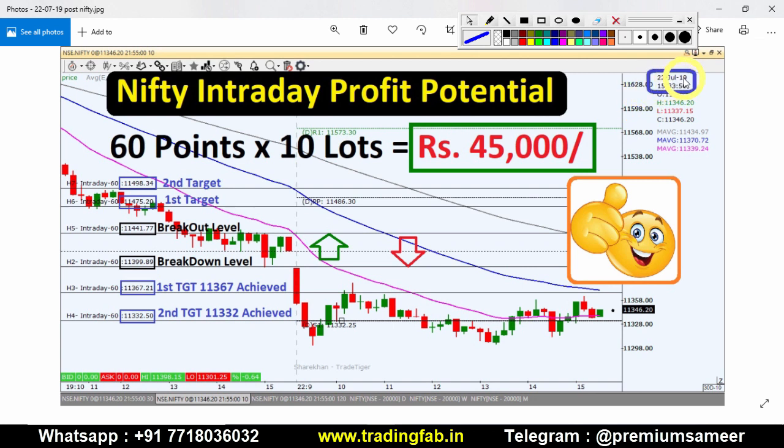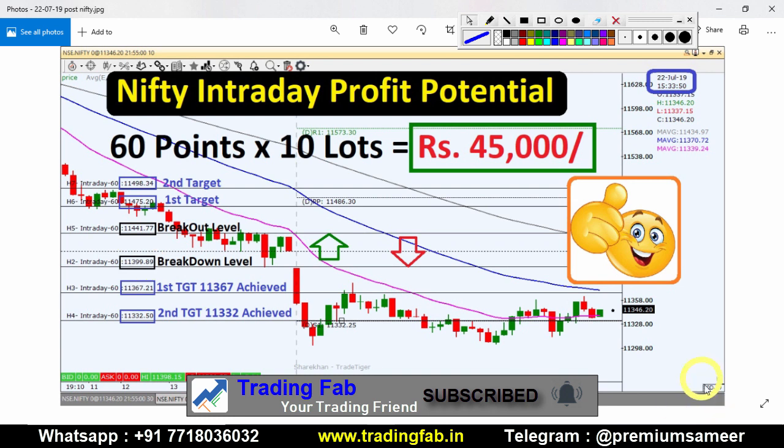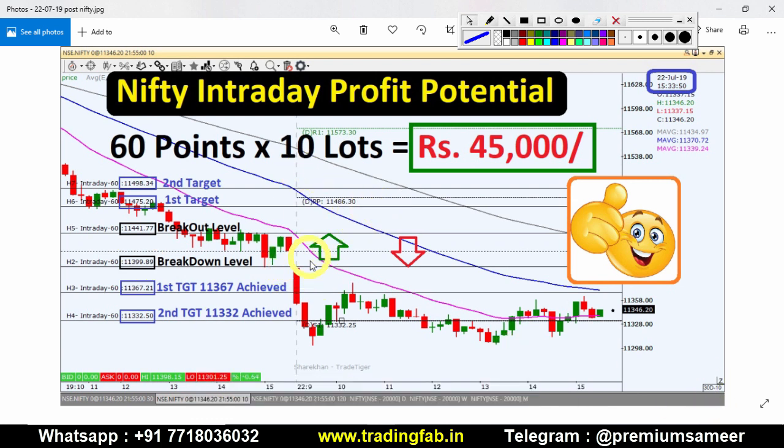This picture is from yesterday, 22nd July 2019, taken after market hours. This is the 10-minute Nifty index chart. As you can see, Nifty opened almost exactly at our breakdown level of 11,399 and then moved towards the south. As per yesterday's plan, there was an opportunity to trade around 60 points, and with 10 lots, around 45,000 profit could have been made. This was a quick review of yesterday's analysis.